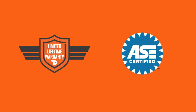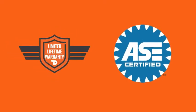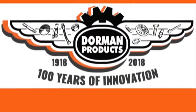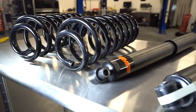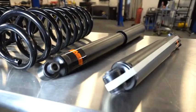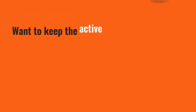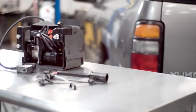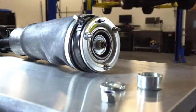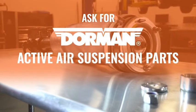As with all Dorman parts, our active air suspension line is backed by a limited lifetime warranty, ASE certified technical support teams, and 100 years of innovative history. Because all our parts are made new, distributors and retailers can also be assured they'll get the parts they need when they need them. Want to keep the active in active air suspension with the most technologically advanced replacement parts? Ask your local wholesale distributor, repair shop, or auto parts retailer for Dorman active air suspension parts today.